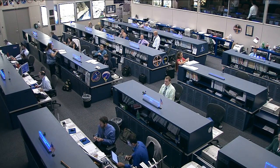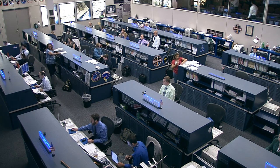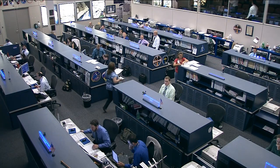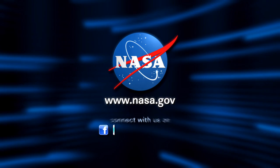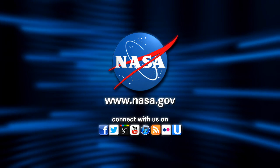Dr. Hasenstein, thank you for taking a few minutes for us this morning — good luck with the experiment. Thank you so much. Carl Hasenstein is the principal investigator of Biotube Micro.